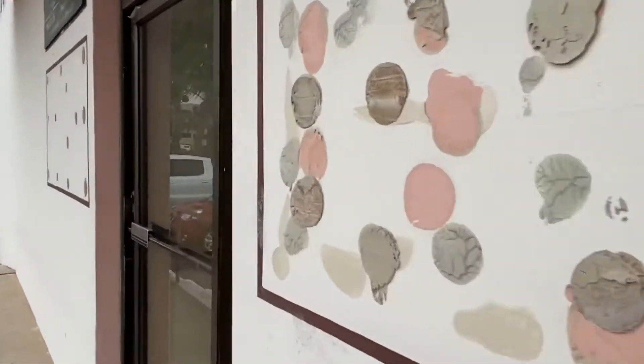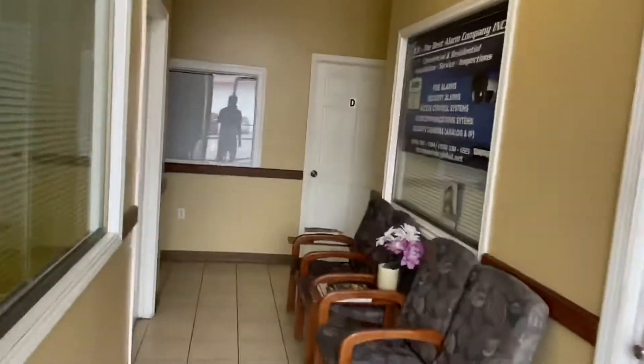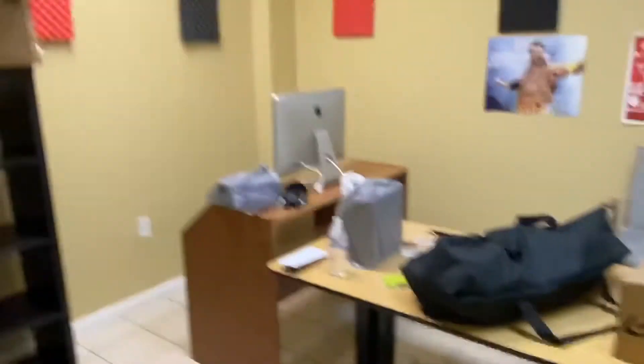I might be able to put a sign here — we'll see. It's going to be in this building right here, and it's going to be to my left. Here it is.